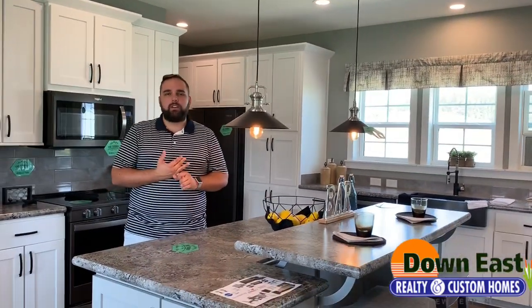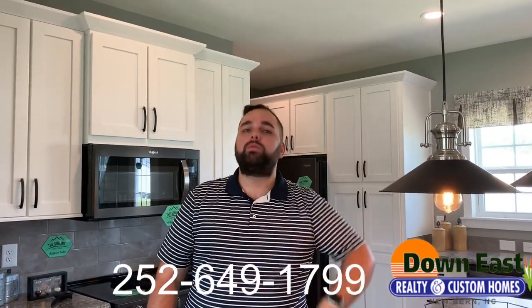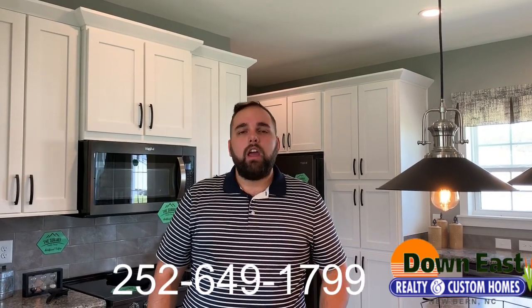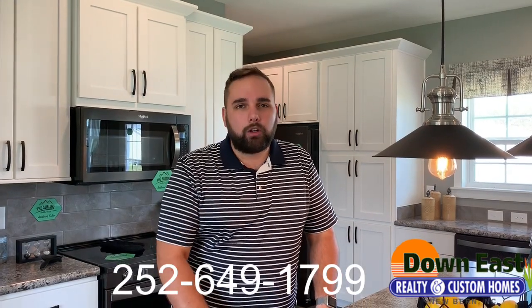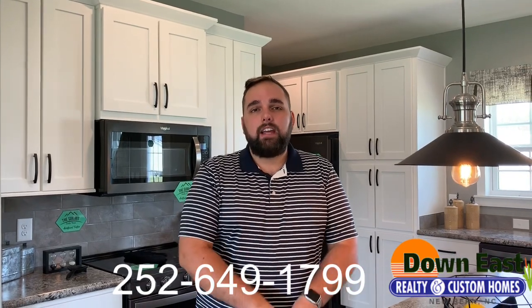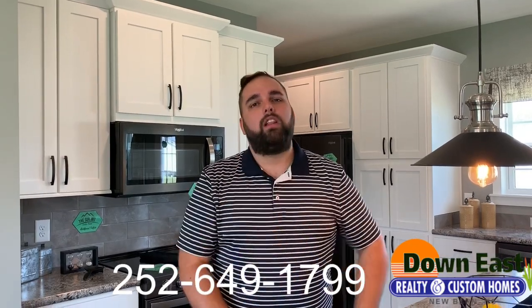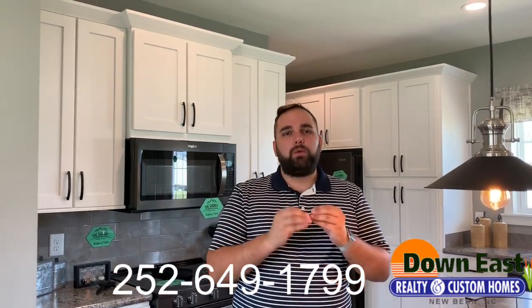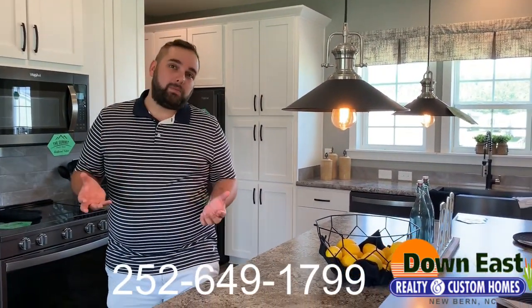Just to go over a quick bit of information — this is our Summit Saddle. We're in New Bern, North Carolina at Down East Realty and Custom Homes. We'll have our phone number listed here. Come see Mike, Cameron, or Bob — they are salespeople here and will take great care of you. We are a design center, which means we can take any home you see here and design it just how you like. We can customize anything, and we really want you to give us a chance. Come take a look in person and meet the team here in New Bern.